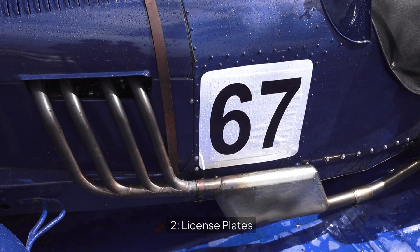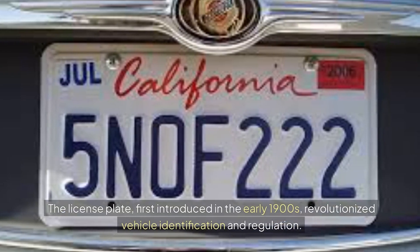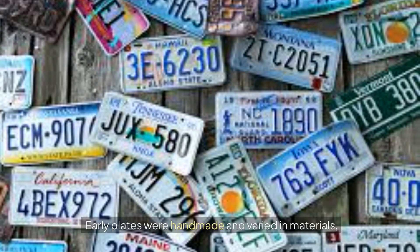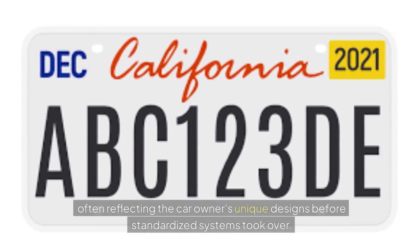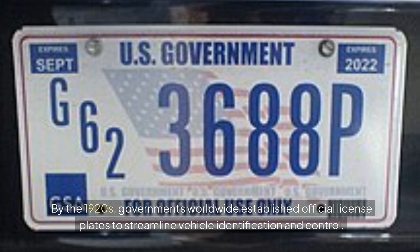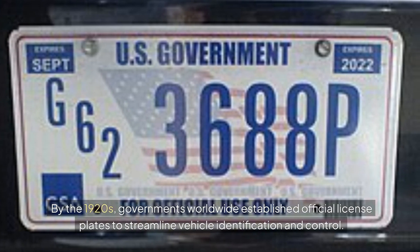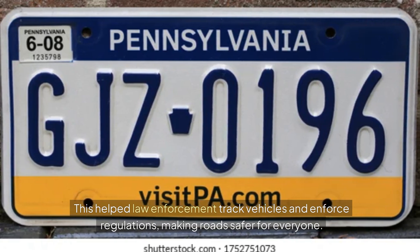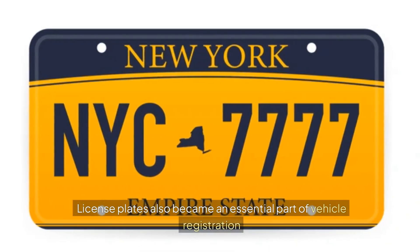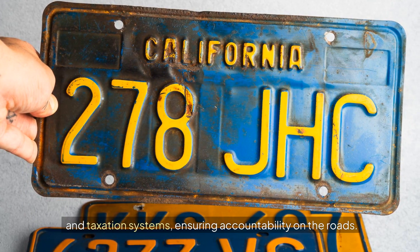2. License Plates. The license plate, first introduced in the early 1900s, revolutionized vehicle identification and regulation. Early plates were handmade and varied in materials, often reflecting the car owner's unique designs before standardized systems took over. By the 1920s, governments worldwide established official license plates to streamline vehicle identification and control. This helped law enforcement track vehicles and enforce regulations, making roads safer for everyone.